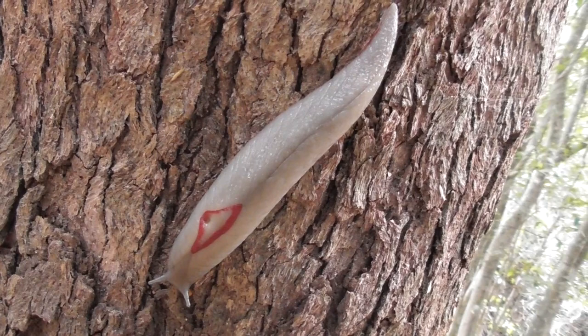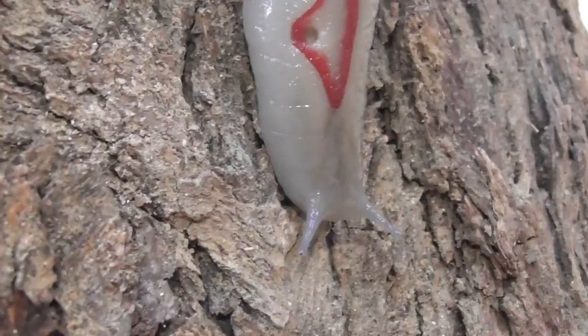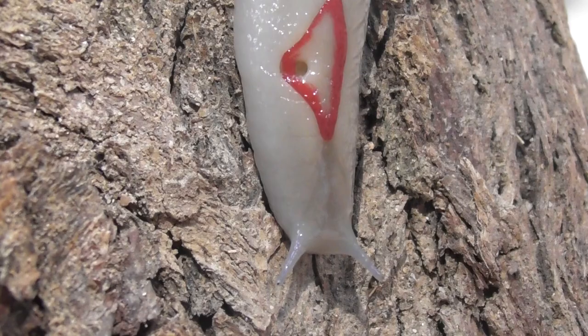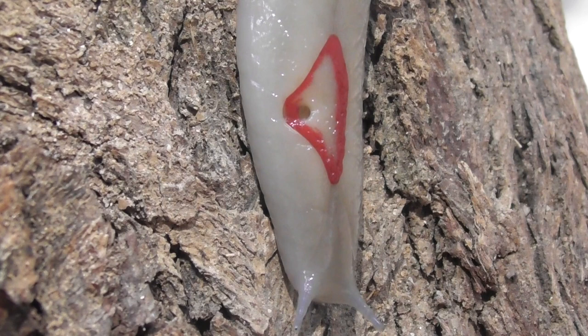Across its rather broad geographic range, Triboloephorus grayi exhibits an astounding degree of variation in colour. Among the most striking are the vivid yellow versions that occur around Cunningham's Gap. Juveniles, however, all seem to be rather similar in appearance regardless of location, with a translucent, greyish body and several longitudinal dark stripes.